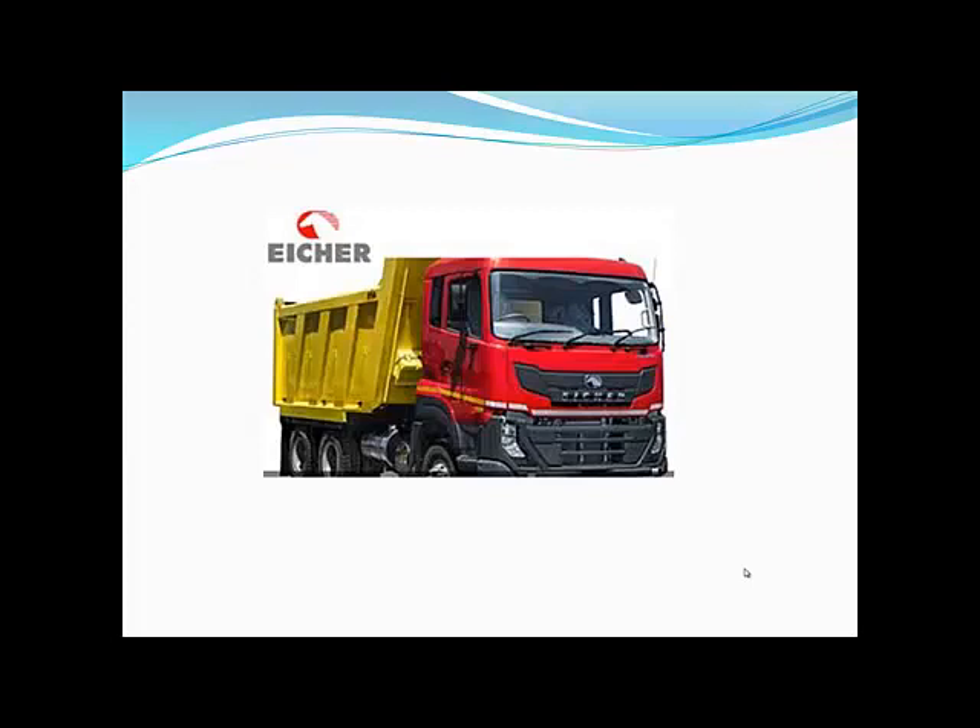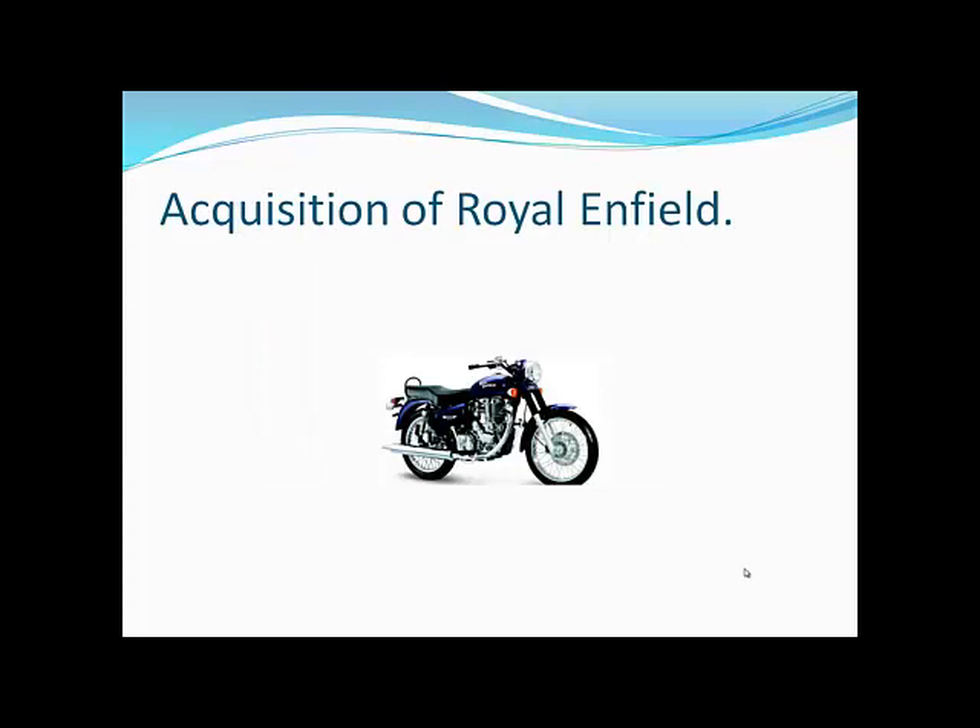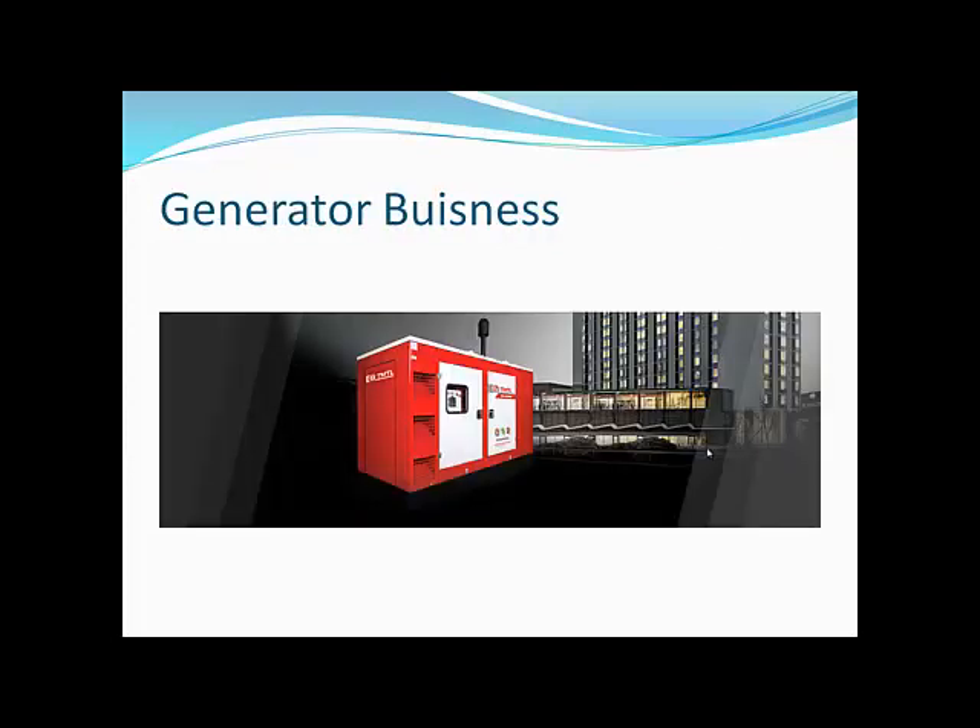Recently, Eicher Motors has increased its portfolio in the truck business, including dumpers. A few years ago, Eicher Motors fully acquired the Royal Enfield business, which is a very popular bike in India. Many Indians believe it is the Harley-Davidson of India, and this is the main strength of Eicher Motors. Besides automotive, they are also in the generator business.